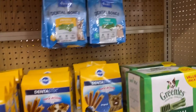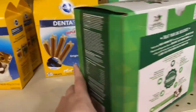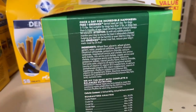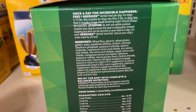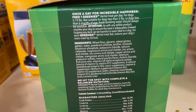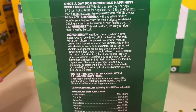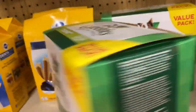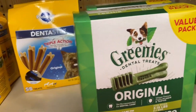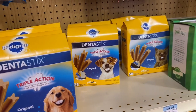And of course this is all just junk. Let's look at the ingredients here: wheat flour, glycerin, wheat gluten, gelatin, powdered cellulose — this is just stomach irritation waiting to happen. Not to mention these treats usually have quite a few calories and they're not doing anything for your dog's teeth — absolutely nothing.